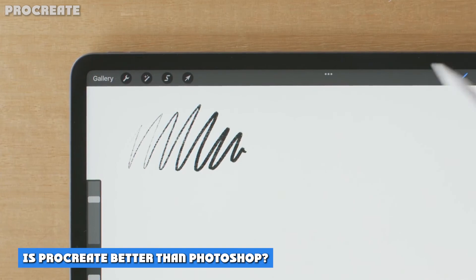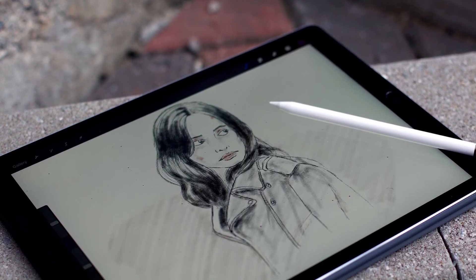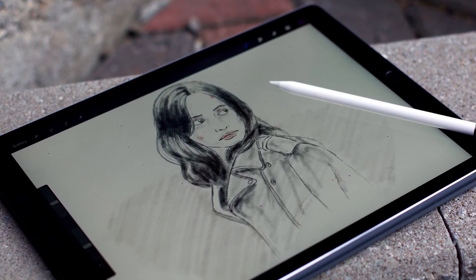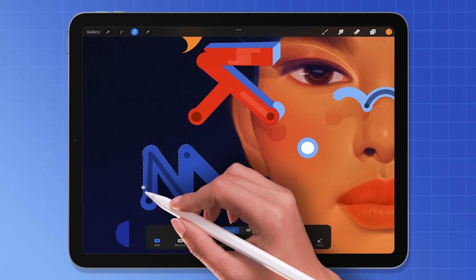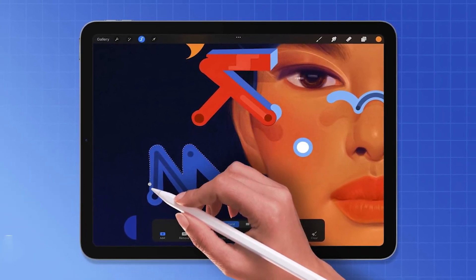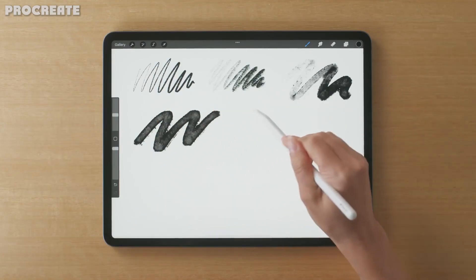Is Procreate better than Photoshop? While both are raster-based graphics editor tools used by designers and illustrators, Procreate is an iPad-exclusive painting and illustration app built around the fundamental principles of drawing and sketching. Adobe Photoshop is used for everything from digital image acquisition and processing to typography, image editing, and compositing. So, Procreate is best for beginners looking to hone their skills when it comes to handmade quality artwork and illustrations.